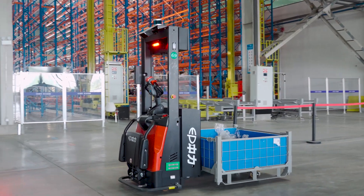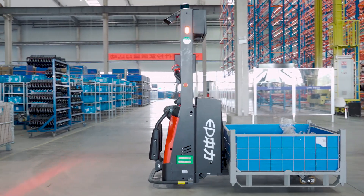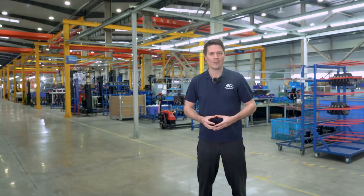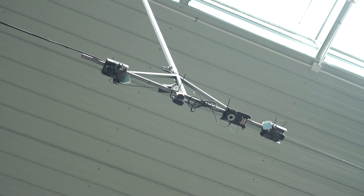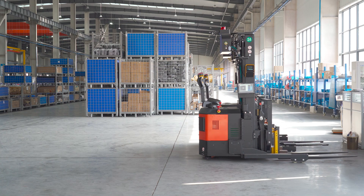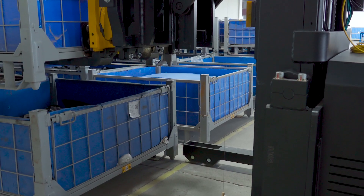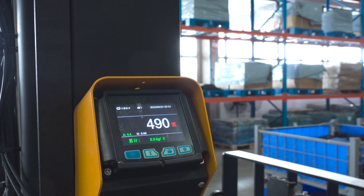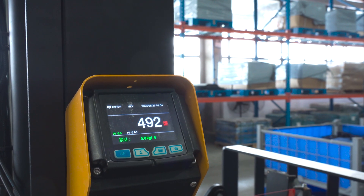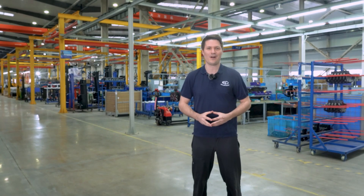When pallets come in from our suppliers or our own factories, they are already equipped with an individual barcode. When they land in the factory, a camera detects that something is there to be picked up. A robot comes, picks up the pallets, scans the barcode, and weighs the pallet — knowing exactly how much goods are on it. This helps us check the incoming goods before we bring them into our warehouse.